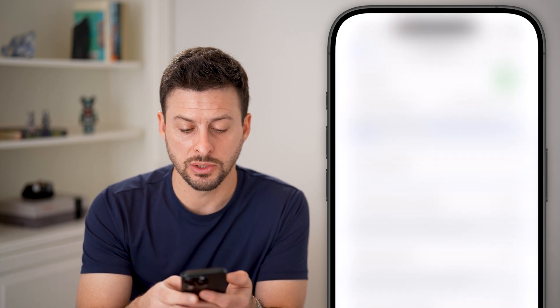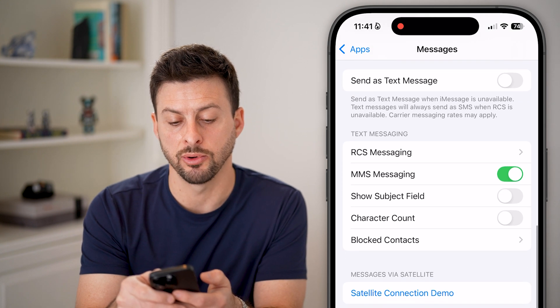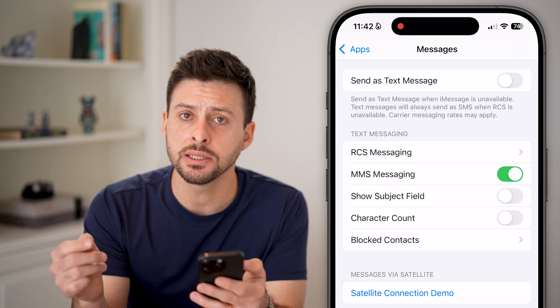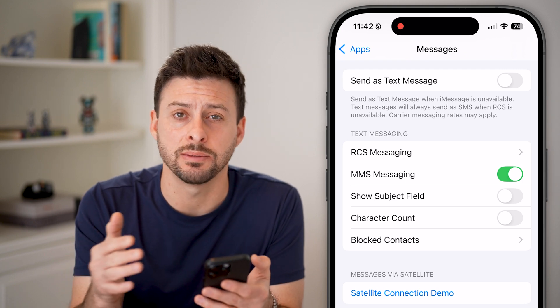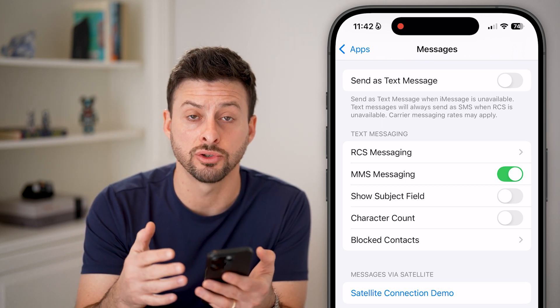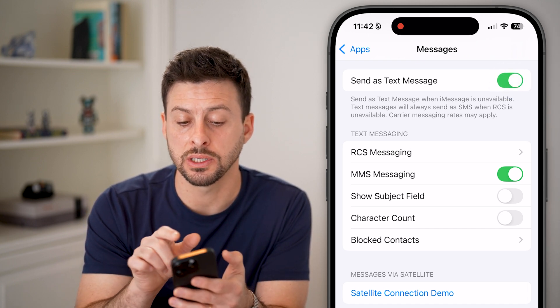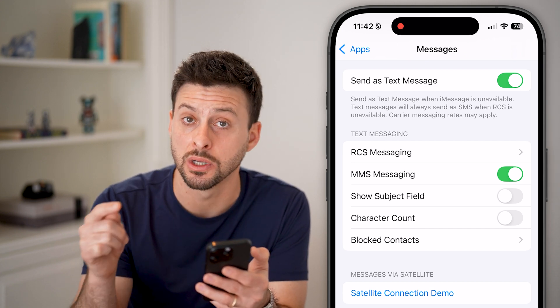The next thing we'll do is scroll down because there are a couple of other things we need to enable as well. You can see 'Send as Text Message.' A lot of times when these other companies are texting you, they're texting you through an SMS text message, not through iMessage. So if you're on an iPhone or Android, you'll get it as just a normal text message, so you want to make sure this is turned on.